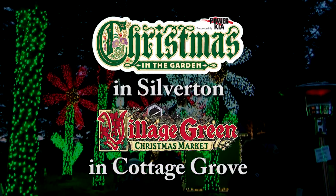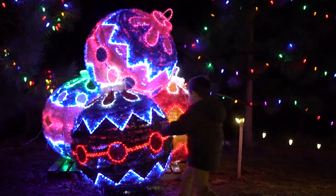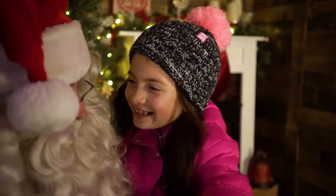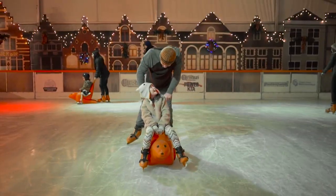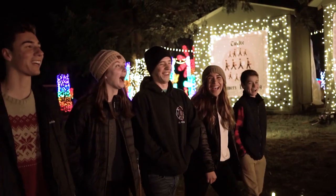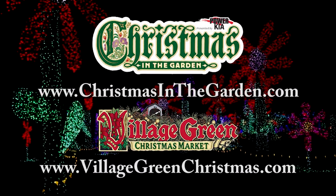Kick off your holiday season at the Oregon Garden in Silverton and the Village Green in Cottage Grove. See thousands of lights and holiday displays while wandering the gardens. Visit Santa, listen to carolers, and get your holiday shopping done at the Artisan Christmas Market. At the Oregon Garden, you can also enjoy ice skating and tubing. Both resorts offer special rates on overnight stays.